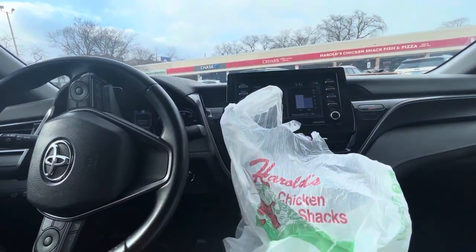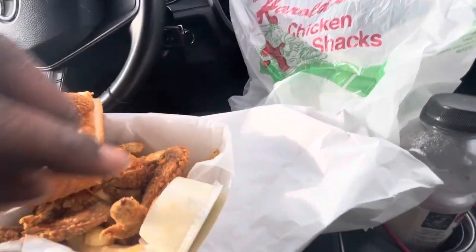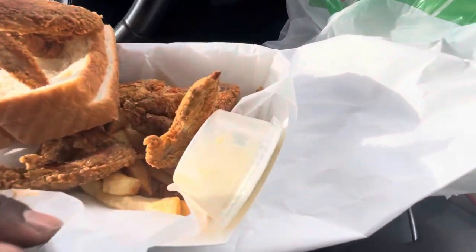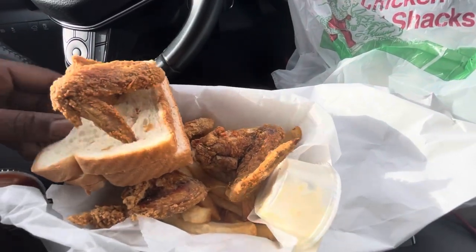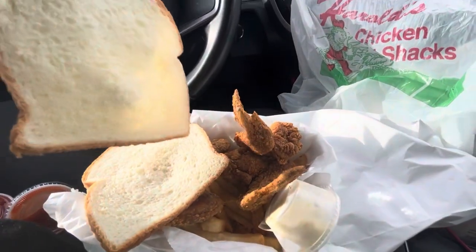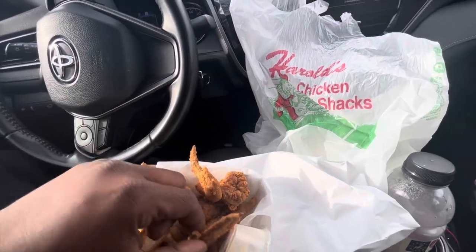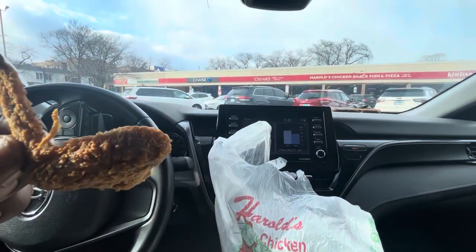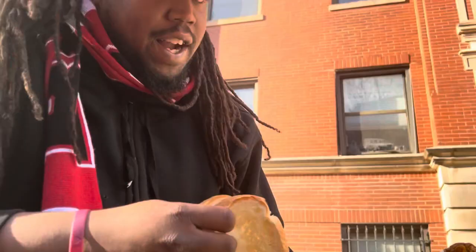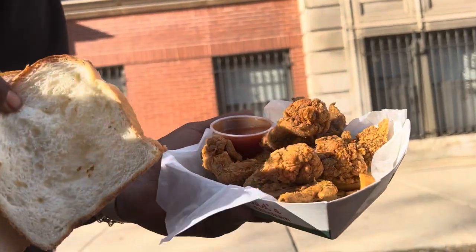We're about to take a dive into some Harold's Chicken. They give you ranch — I don't know if I'm gonna eat the ranch, I don't know if locals eat the ranch. They also give you what looks like just regular Wonder Bread. This chicken looks kind of crispy though. Harold's Chicken, let's give it a try — get a close-in on that one.